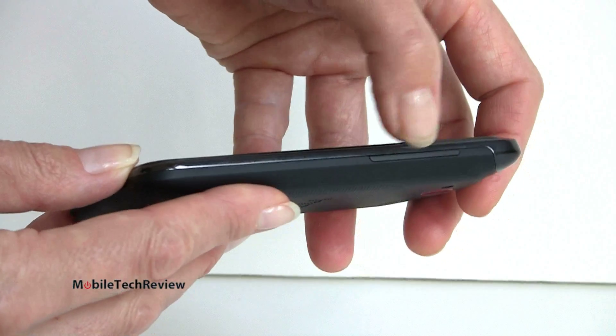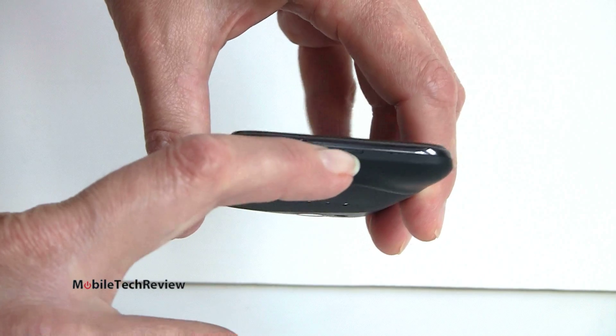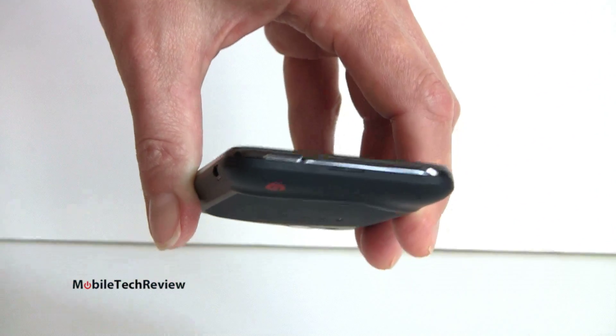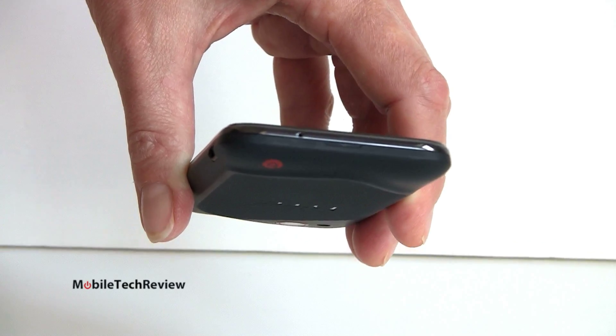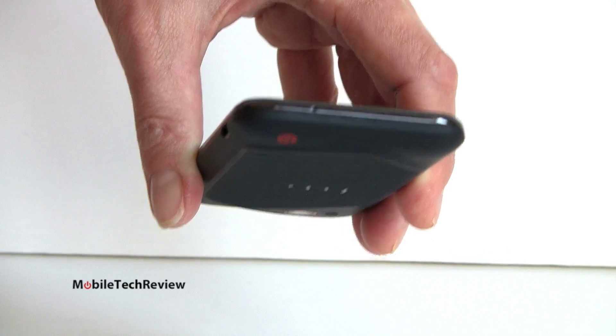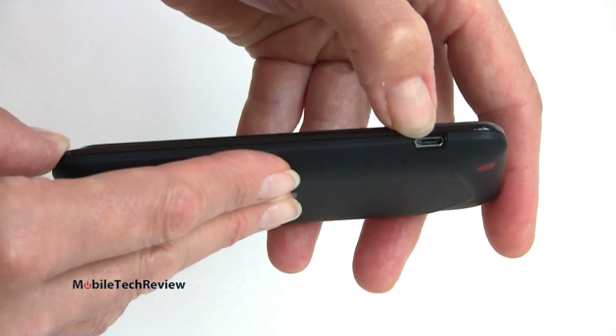The volume rocker is here on the side. This is the little pull spot to take the back cover off — you can remove the back cover. Sealed phones are becoming more common like the One X and the Razor, but you can open this one up. Here's your micro USB port on the side.